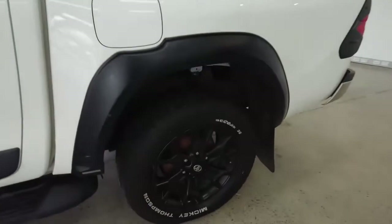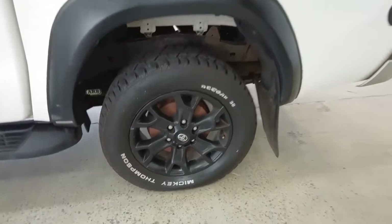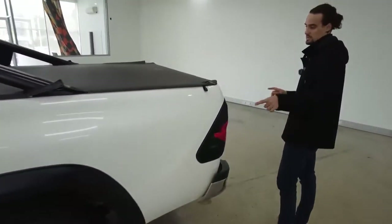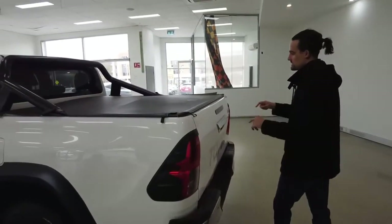Let's zoom in on our back left-hand wheel. We've got leaf suspension here — the suspension on the back allows for much heavier weight to be stored in your tray.